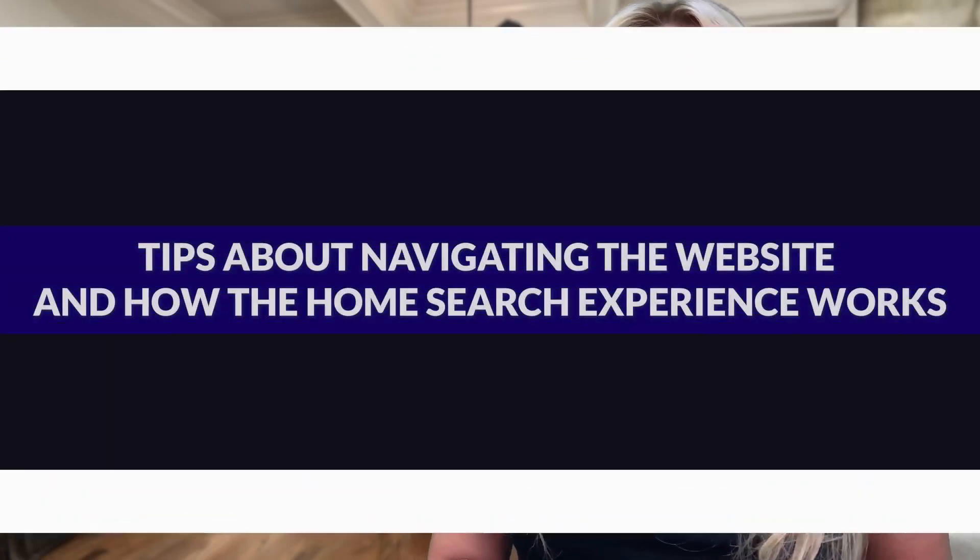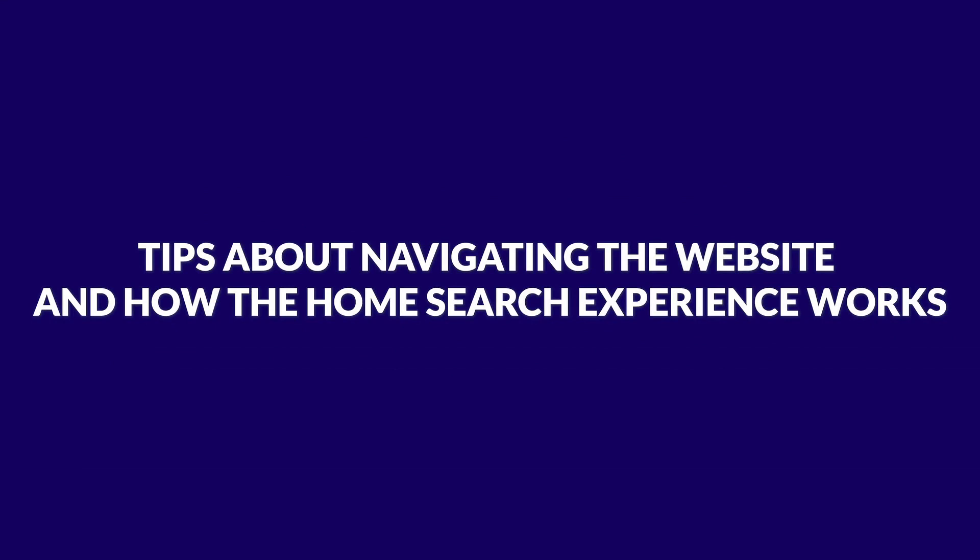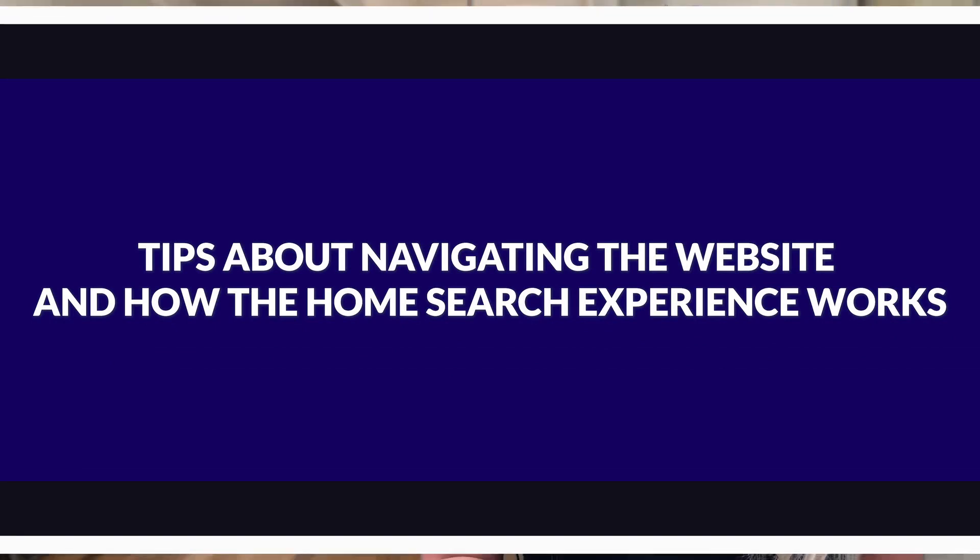Thanks so much for registering on our home search website. Here are some basic tips about navigating the website and how the home search experience works.